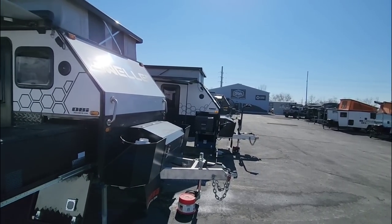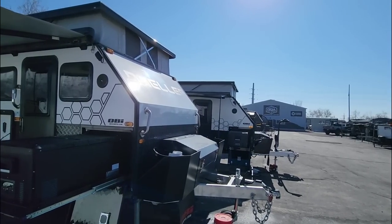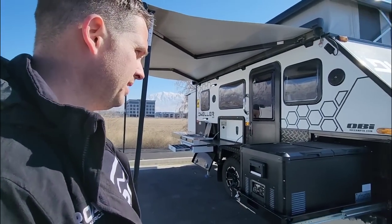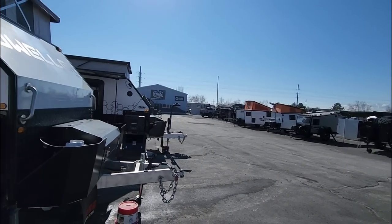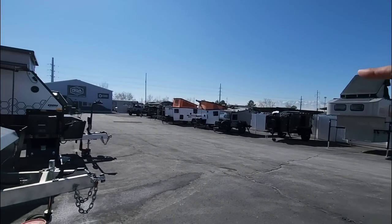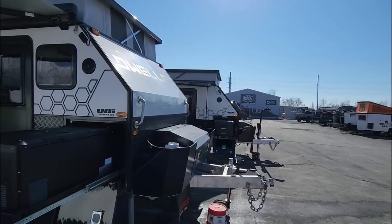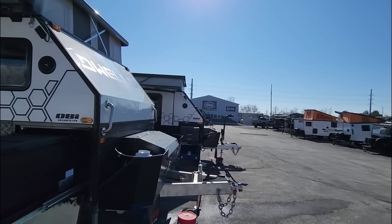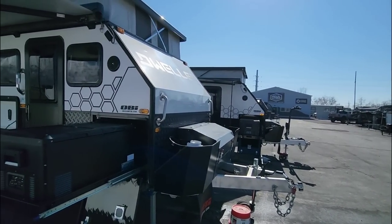We are out here at ROA Off-Road at their experience center just south of Salt Lake City, Utah. I've got Shane, one of the owners, here with me. Shane has done a great job setting up these super cool off-road RVs. We've already walked through several of them and introduced you to the company, brand, mission, and culture. Definitely go back and check out the previous videos, or find the specific one you may be looking for.